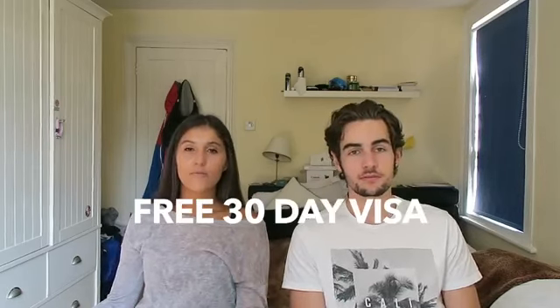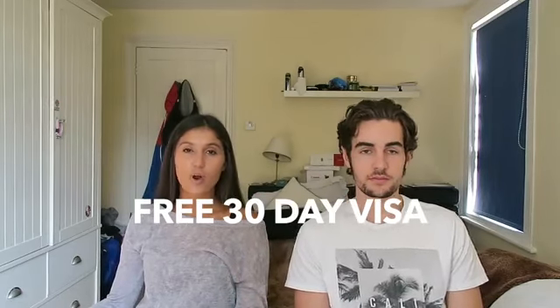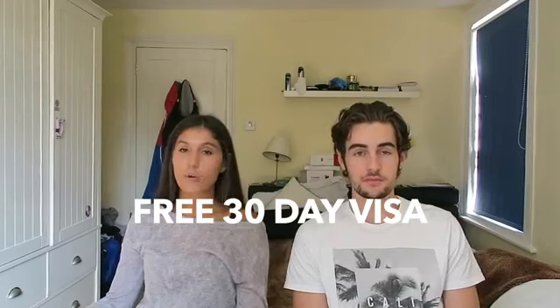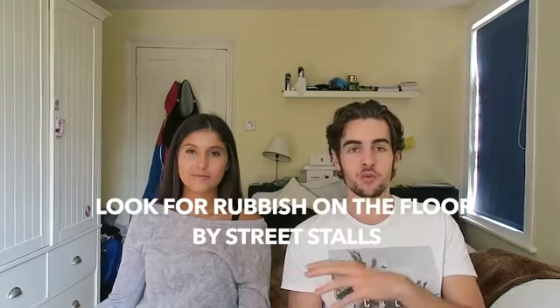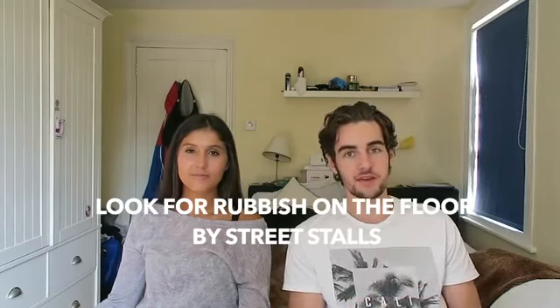Tip two: there is a free 30-day visa on arrival when you get to Thailand, so don't worry about visa situations. Tip three: when looking for street food, look for places with lots of tissue on the floor and rubbish — that means they're busy and popular — and go to spots where lots of people are sitting and eating, because the food is going to be good.